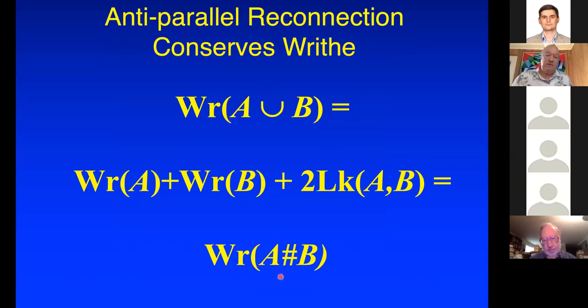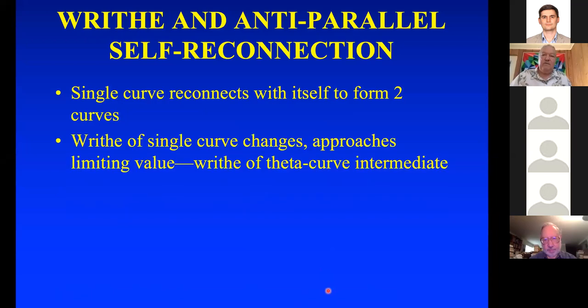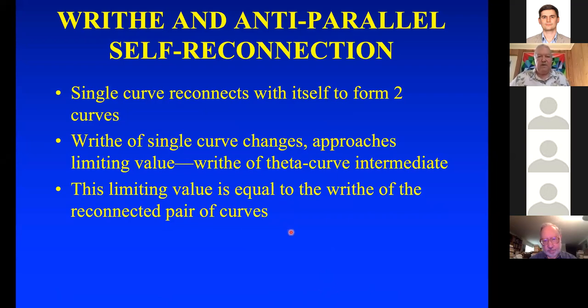I'm thinking of these as rigid objects — not moving them around. Of course in fluids, A and B are moving around all the time, so this is what happens just at the instant of reconnection. You had some motion before and motion afterwards, but at the instant of reconnection the writhe is conserved. If a single curve reconnects with itself to form two curves, the writhe of the single curve approaches this limiting value — the writhe of the theta-curve intermediate — which equals the writhe of the reconnected pair of curves.